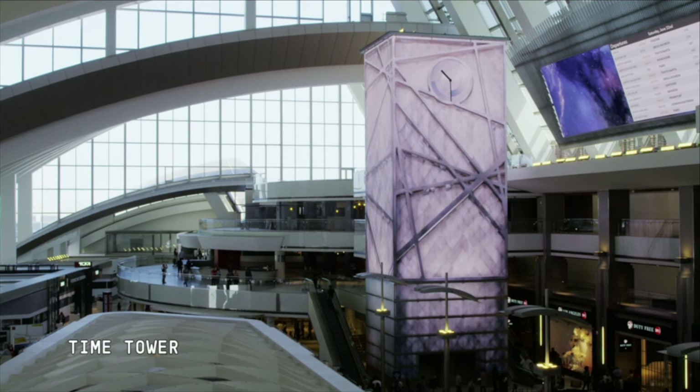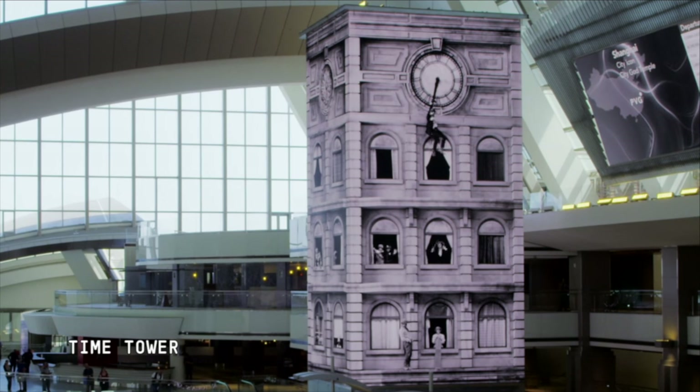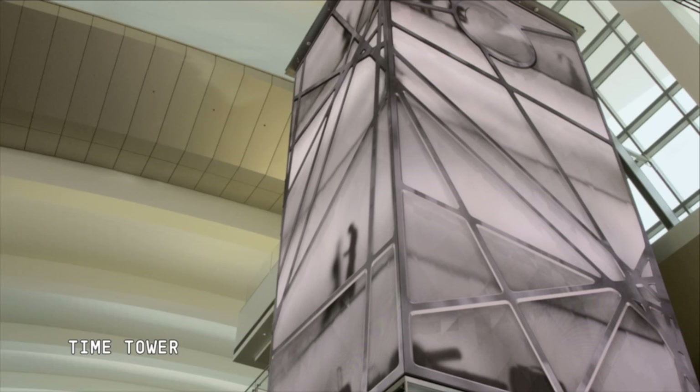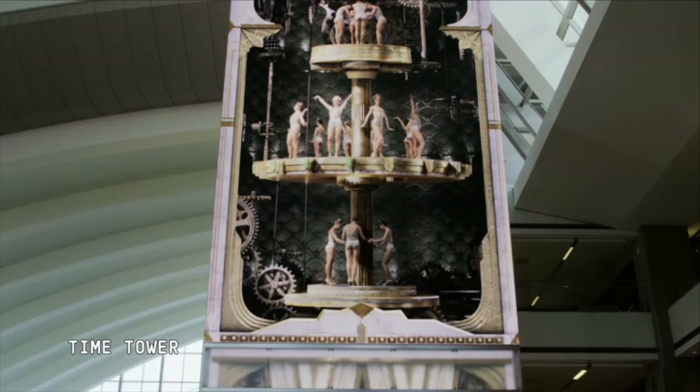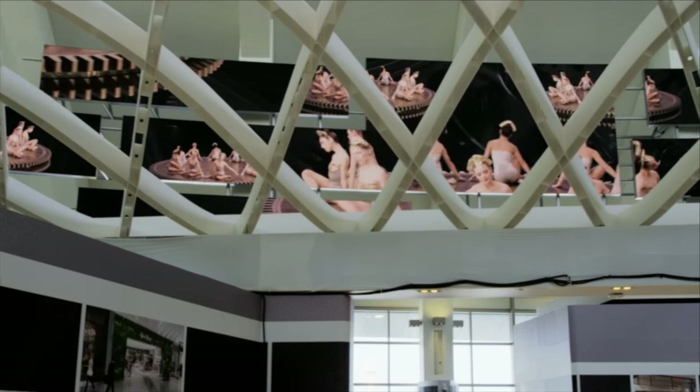The goal: enhance the passenger experience, bring back the magic and romance of travel. The time tower is the centerpiece of the new terminal, constantly evolving from an architectural icon to a tribute to the silent film era to an art piece that expresses a floating, dreamy time of travel. As the clock strikes the hour, an immersive moment of wonder spreads to other features.